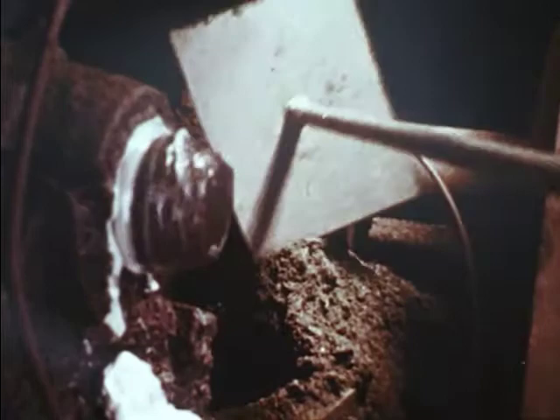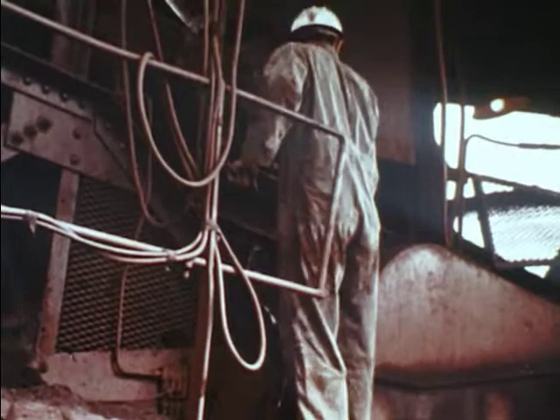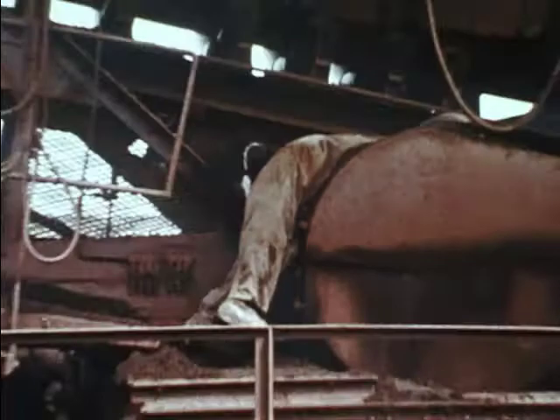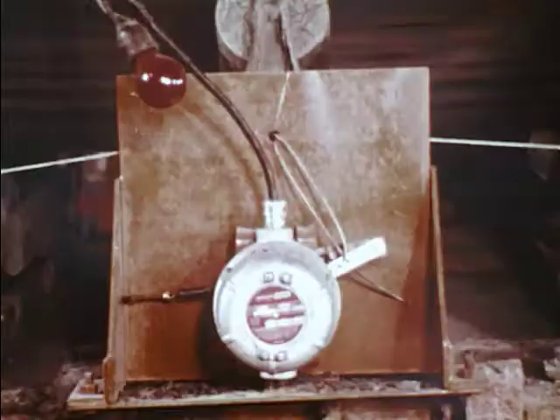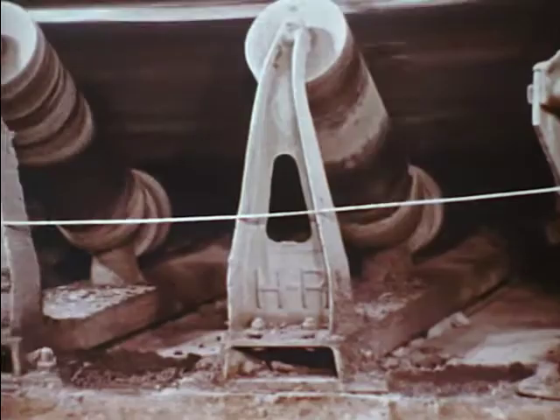You should never clean around conveyor pulleys and drive mechanisms while the conveyor is in motion. Where unguarded conveyors with walkways are in operation, they must be equipped with emergency stop devices or pull cords along the entire length of the conveyor.